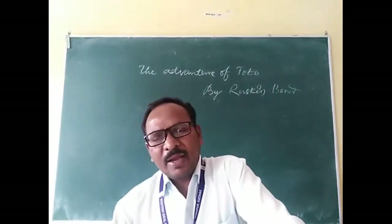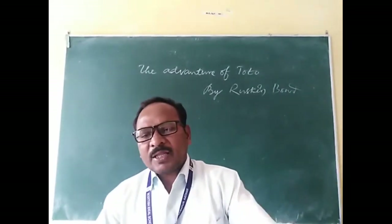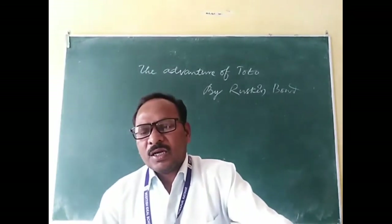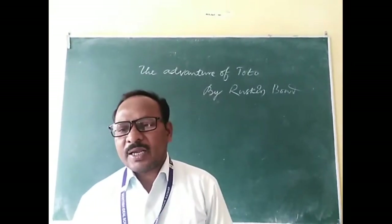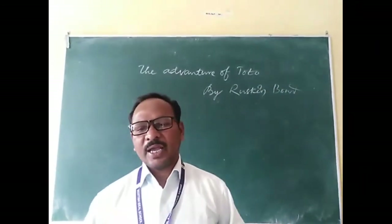Toto remained in the bag as far as Saharanpur. But while grandfather was producing his ticket at the railway turnstile — a mechanical gate consisting of revolving horizontal arms fixed to a vertical post, allowing only one person at a time to pass through — Toto suddenly poked his head out of the bag and gave the ticket collector a wide grin.